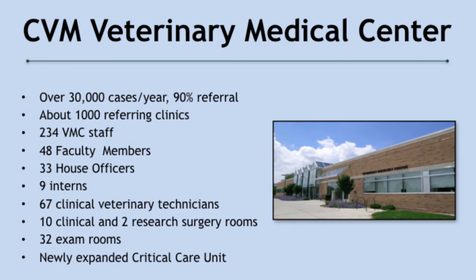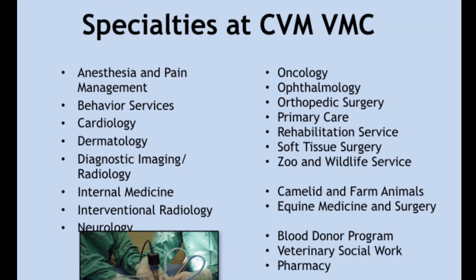What that means is that we serve as a tertiary referral center, so our veterinarians are highly specialized. They do general practice as well, but that's not the bulk of our work. It's really a lot of specializations, and here they are.